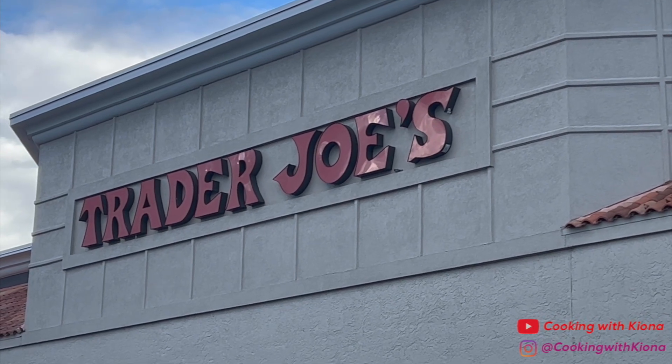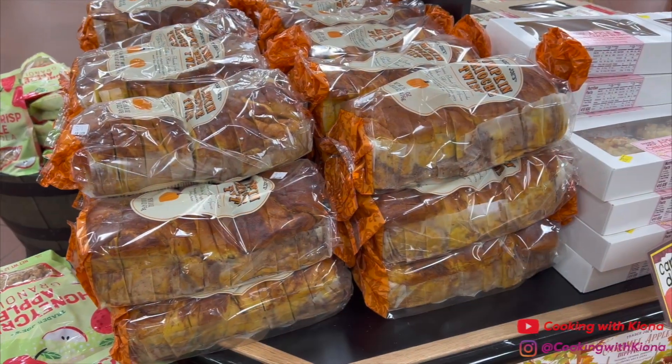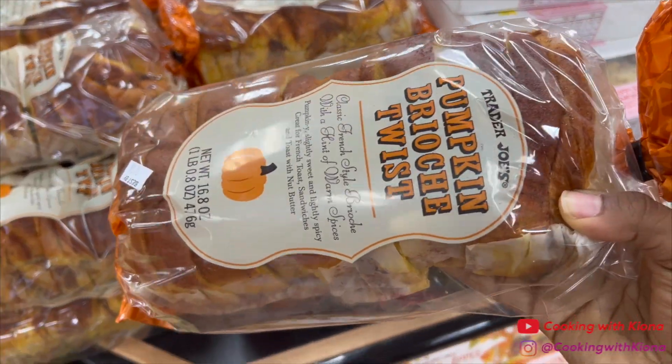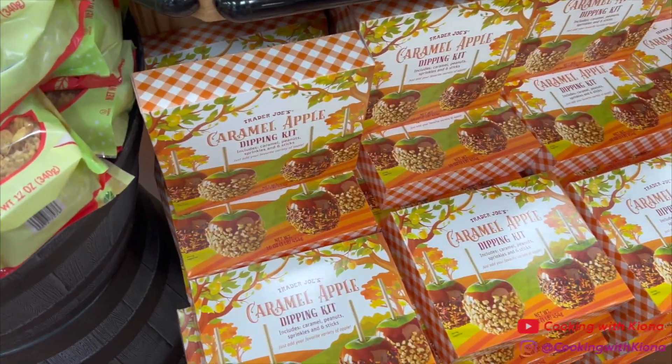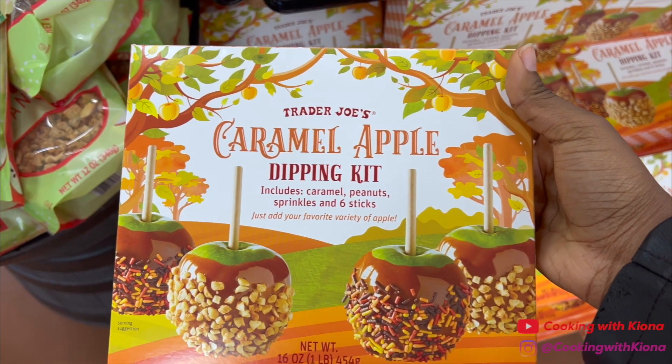Hey everyone, come shop with me at Trader Joe's to check out their new fall items. When I walked in I saw pumpkin brioche bread and I was like, man I can make some really good French toast with this, so I went ahead and grabbed it. Then I saw this caramel apple dipping kit which I thought would be a lot of fun to make, so I went ahead and grabbed that too.